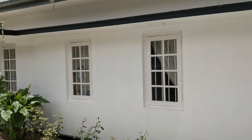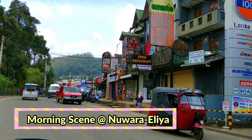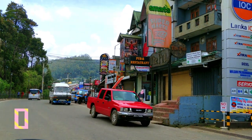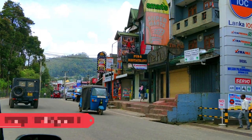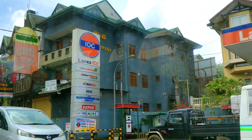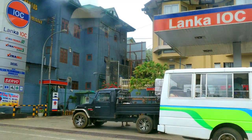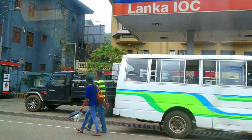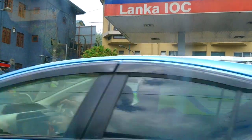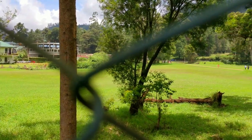We had arrived at 2:30 am the previous night, so this was the morning scene in Nuwara Eliya. It was chilly — around 17 degrees Celsius — and a beautiful sight. We felt a sense of nationalism when we spotted the IOC — Indian Oil Corporation — logo, as there's a tie-up between Lanka Oil and IOC.